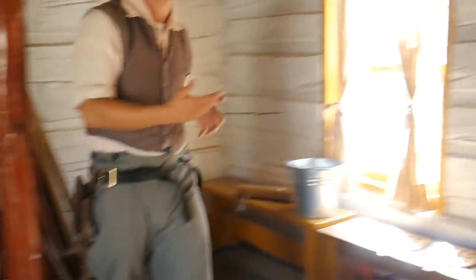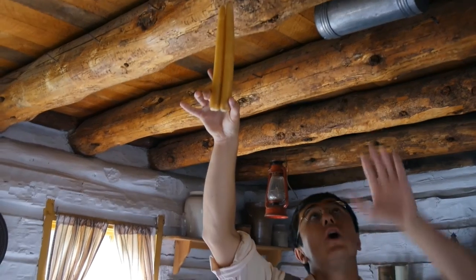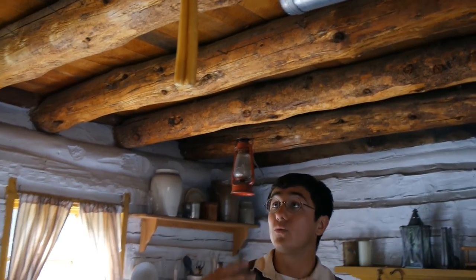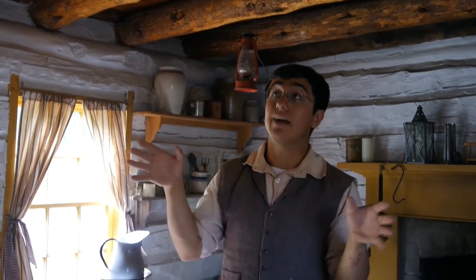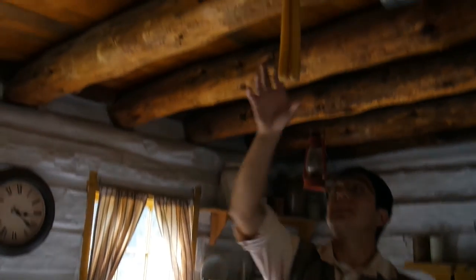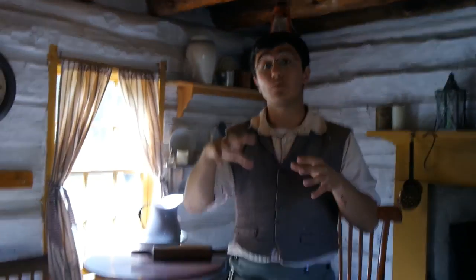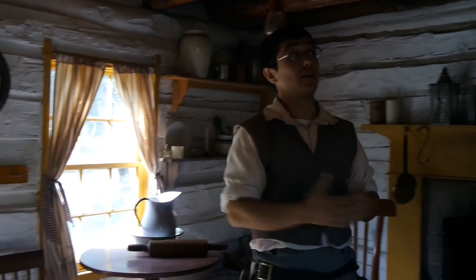Another interesting thing right here — these candles. In the pioneer days, they would have either made candles like this or had a candle holder. That's because when they made candles, it was really expensive to make them just out of wax. So they would mix animal fat in them — that would make them cheaper and they would still burn bright. But you'd have to hang them from the ceiling or put them in a candle holder, otherwise rats and mice would come and eat them because of the animal fat. So that's a fun little fact.